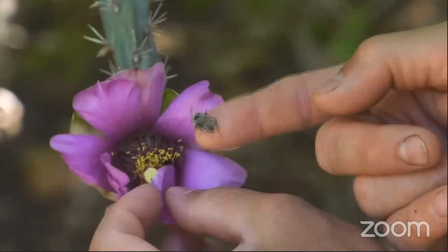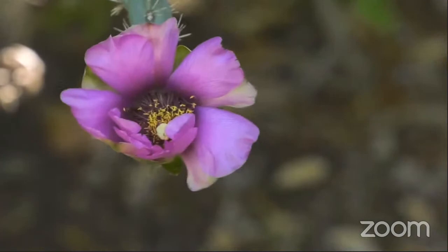The picture I'm trying to paint here is that solitary bees are nothing to fear.